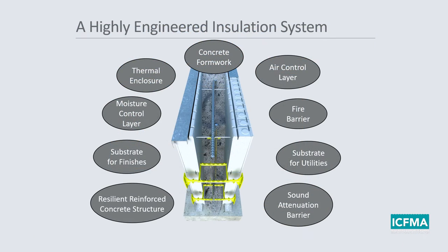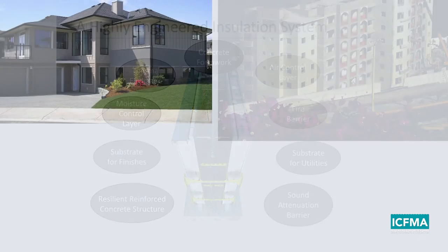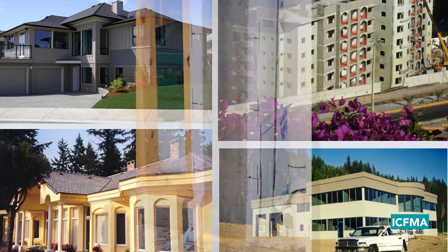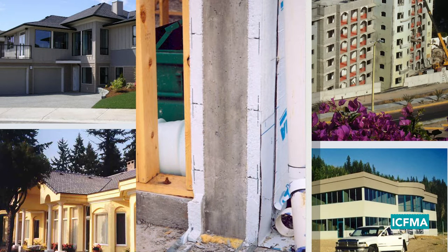What you end up with is an extremely resilient structure — the most resilient structure that your money can buy — a reinforced concrete structure. All of this contained within a very small cross section of the exterior of your building.